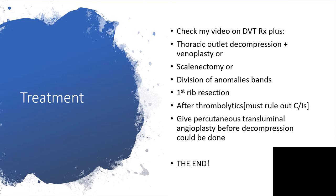Regarding treatment, kindly check my video on DVT. In addition to that, when it comes to PSS, we have to perform thoracic outlet decompression and venoplasty, or scalenectomy, or division of anomalous bands. There is a possibility of first rib resection if that is the culprit. After thrombolytics — but we have to rule out the contraindications to thrombolytics before administration. We can also give percutaneous transluminal angioplasty before decompression is done.